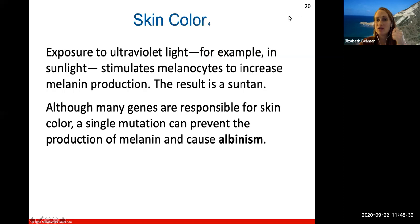UV light in sunlight stimulates melanocytes to increase melanin production, resulting in a suntan — the skin does this as a protective mechanism against UV light. Many genes are responsible for skin color, but one single mutation — one base pair being switched out, deleted, or otherwise altered in the DNA — can prevent melanin production and cause albinism.